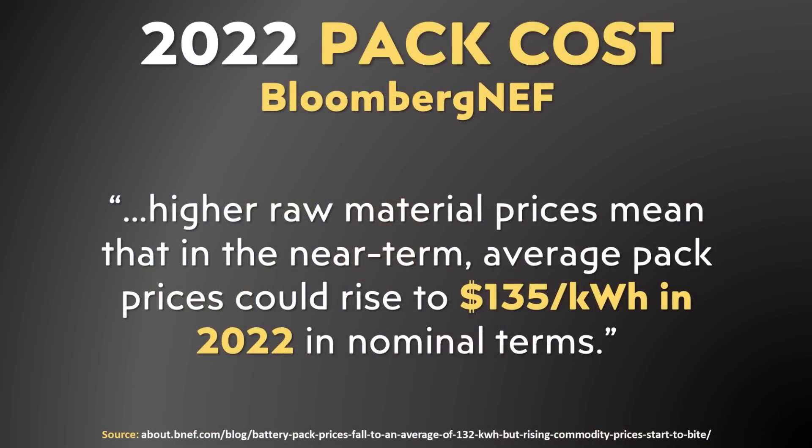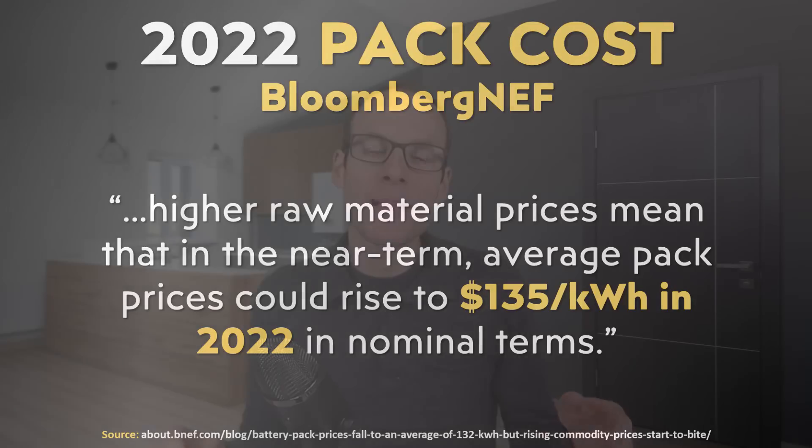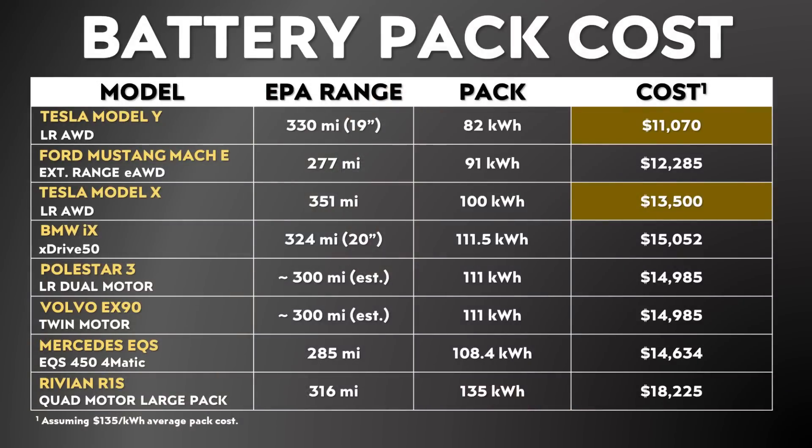While an extra 11 to 11.5 kilowatt hours of battery capacity may not seem like a huge deal, it actually does matter quite a bit when it comes to cost. According to Bloomberg NEF's estimations from late 2021, they expected the average battery pack cost for a manufacturer in 2022 to be around $135 per kilowatt hour. While I believe Tesla is below this average and pays less than $135 per kilowatt hour at the pack level — not the cell level, but the completed pack level — I wanted to be fair since I don't have an exact number for Tesla, and just use this $135 estimate to show how this benefits a company like Tesla that achieves more range with smaller battery packs.